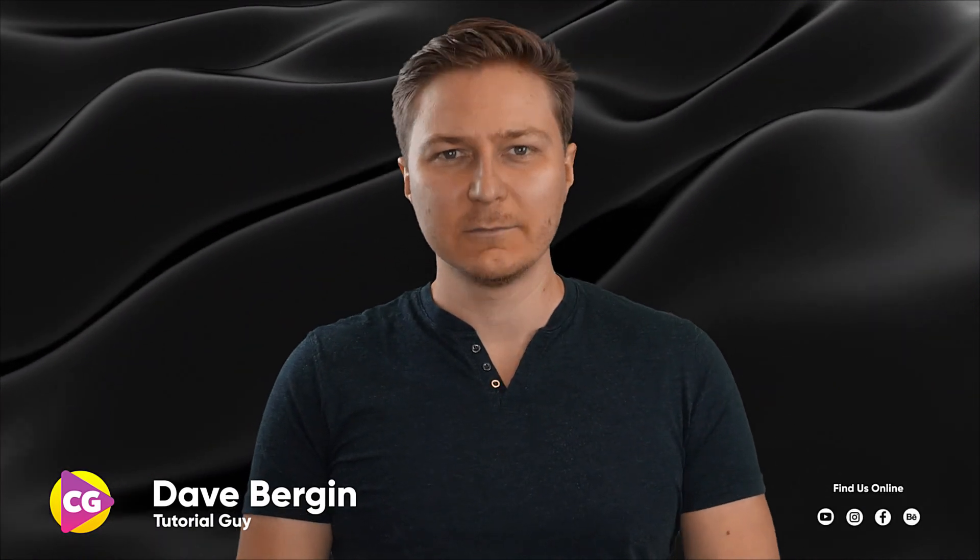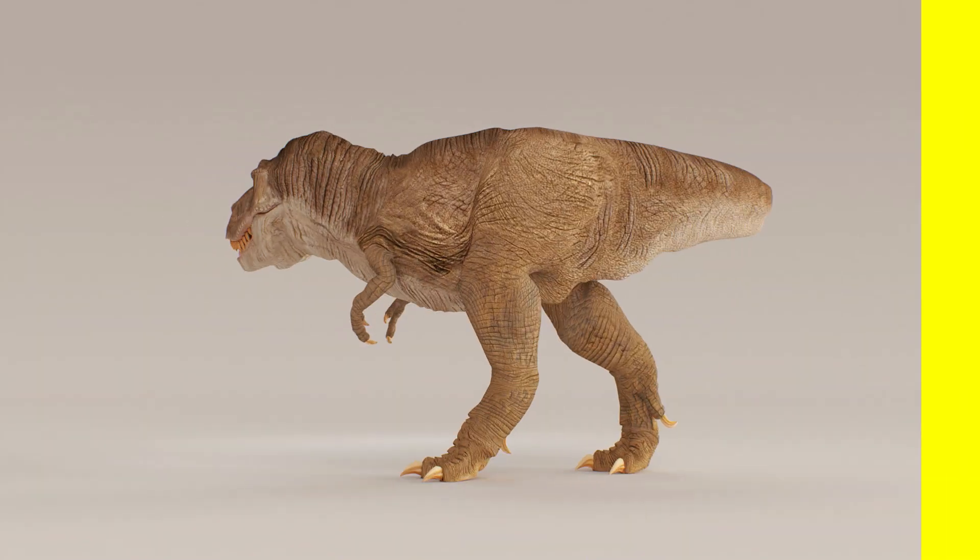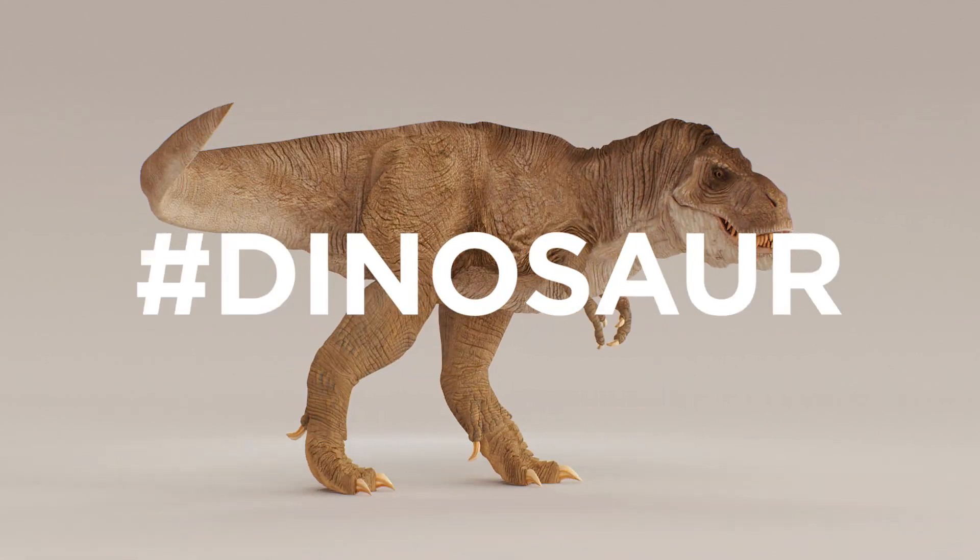Hey, it's Dave from CGShortcuts. Today we're going to do this — we're revealing the winners of our hashtag dinosaur challenge.